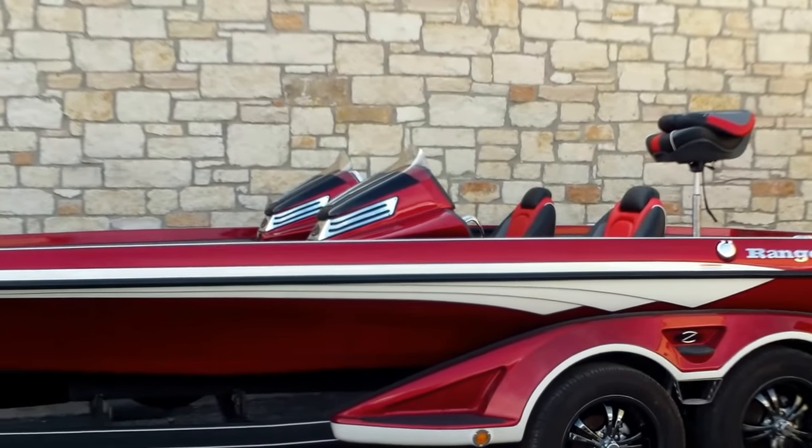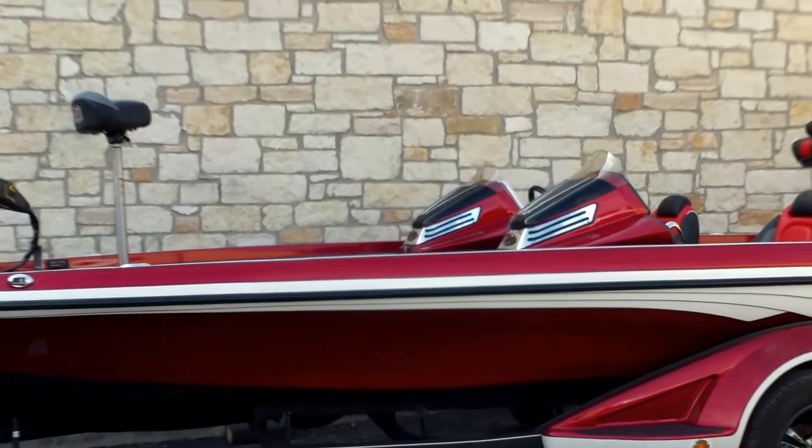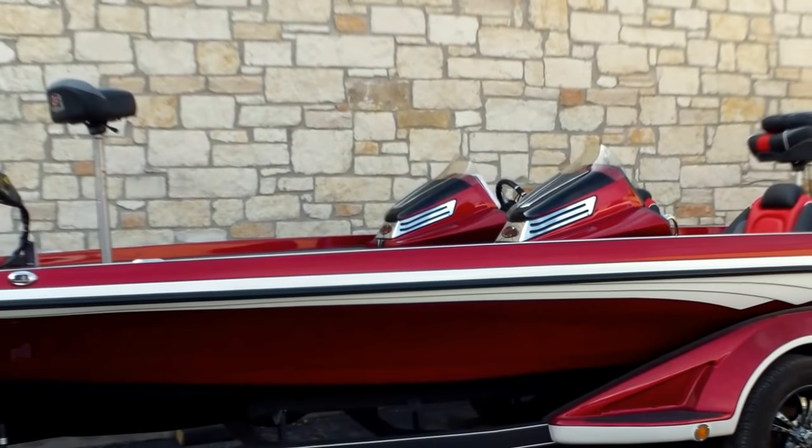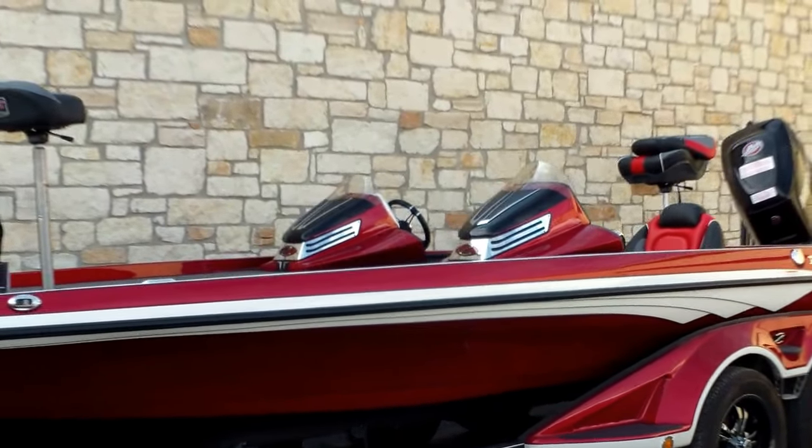This Ranger Z521C is 21 foot 7 inches in length. It's 8 foot wide. It weighs about 2,200 pounds. 48 gallon fuel capacity. And it's going to have some nice additions.